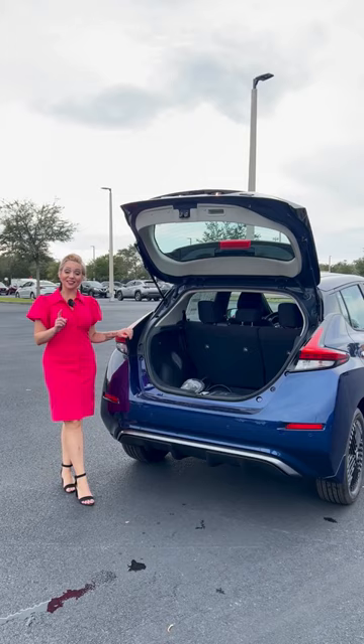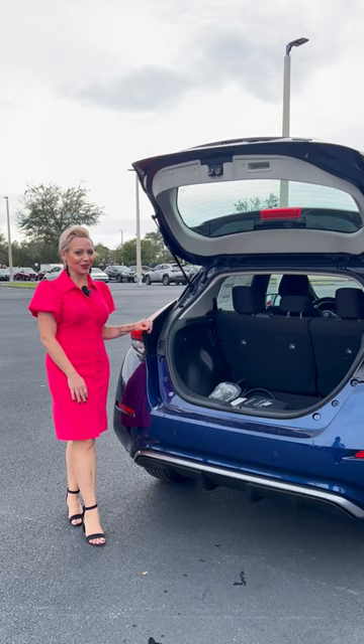Unlike other electric vehicles in its class, this Leaf does not lack for cargo space. Come see us at Universal Nissan on Orange Blossom Trail for your new Nissan Leaf.